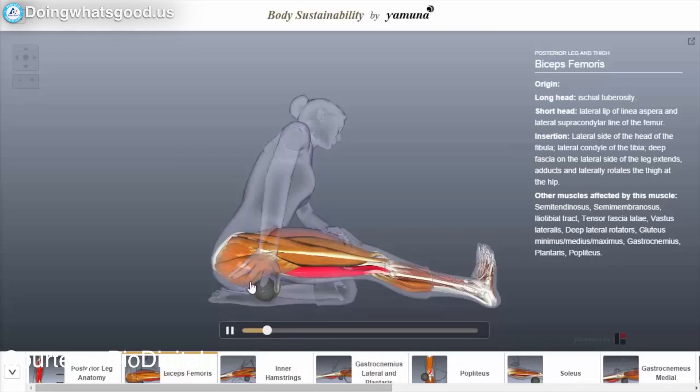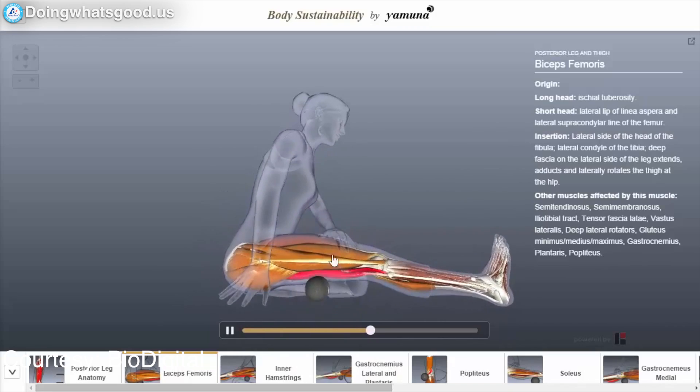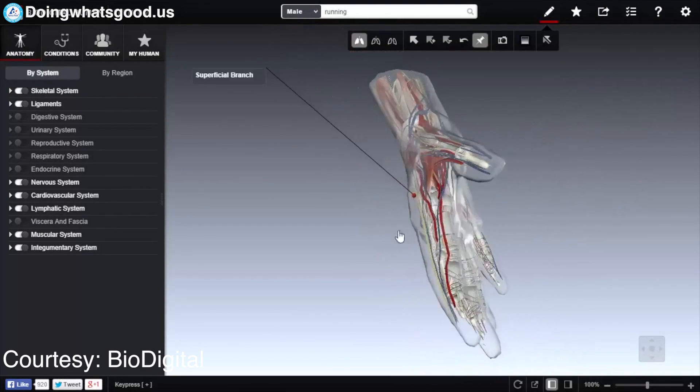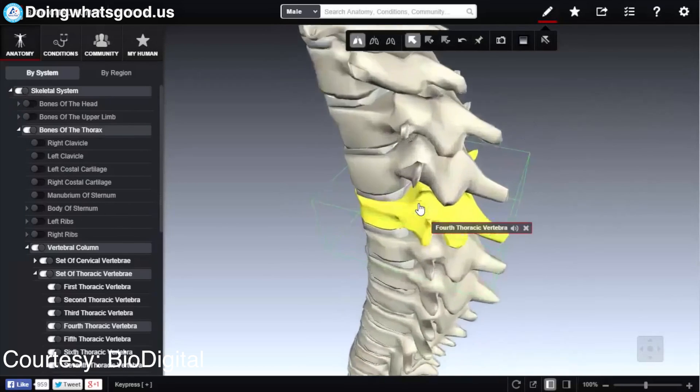It starts with a very detailed virtual model of the human body that shows you what's happening inside — not just anatomy, but also physiology, health conditions, and different treatments. And then in parallel, we built a very sophisticated 3D real-time simulation platform to run all these interactive models.